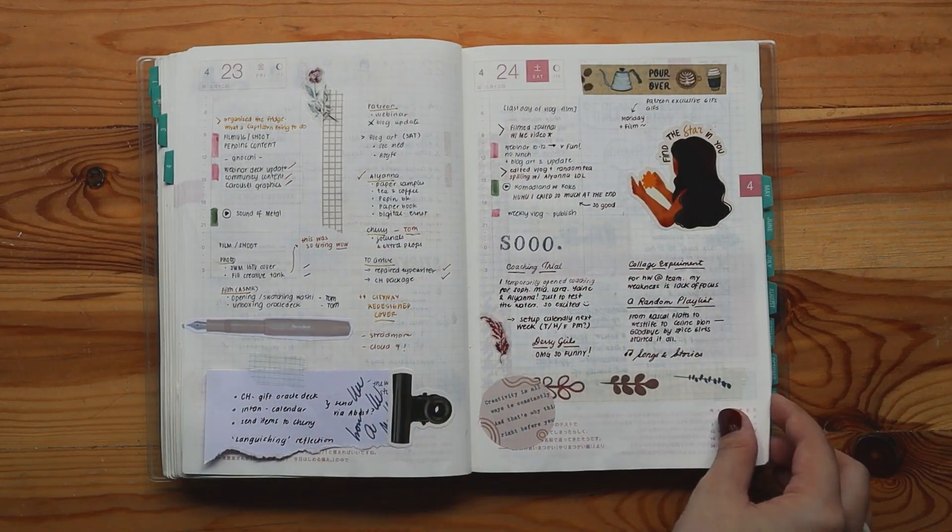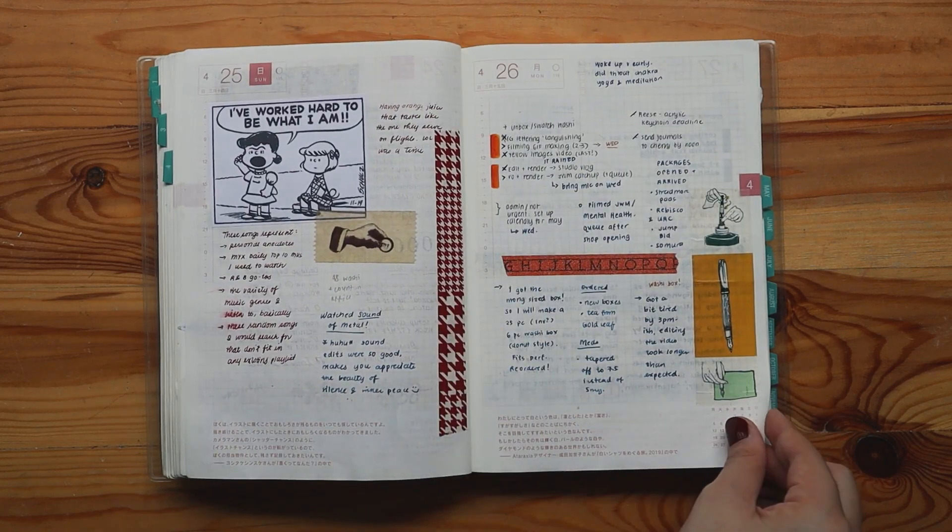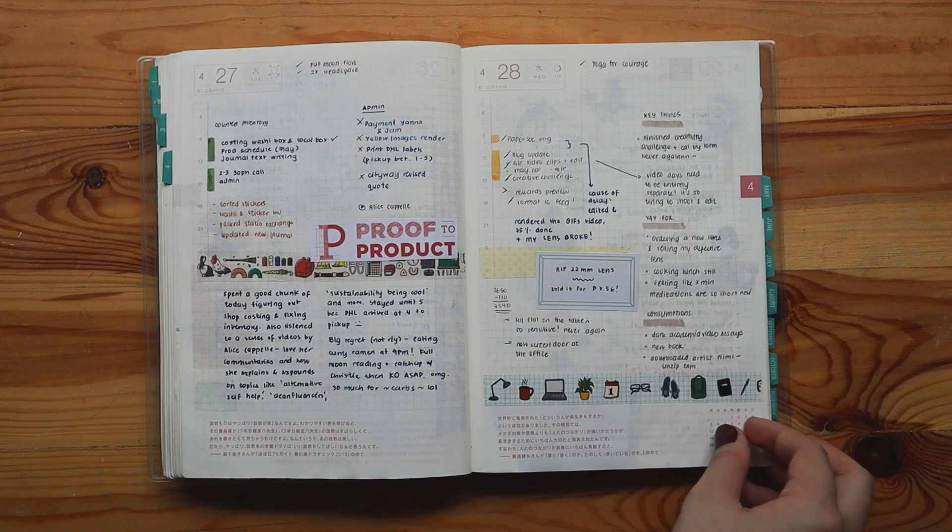Having an analog planner has been very important for me because at the end of a week, I always delete my Notion weekly to-dos to refresh and start a new week. Having it on my Hobonichi helps me really track my progress — I write notes about what happened, my progress, and my findings on specific tasks. There are tasks I realize I can't do in an hour, so I take a mental note for future weeks. This lets me keep refining the process and figure out what works, like whether Mondays should be admin days or Tuesdays should be shop days.